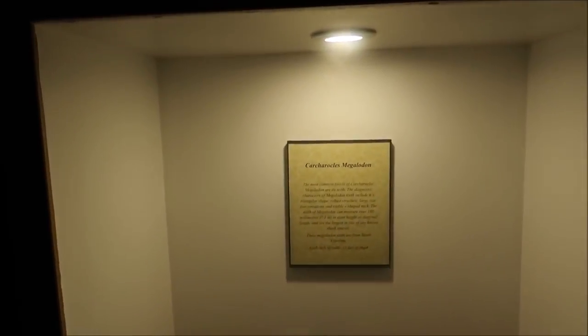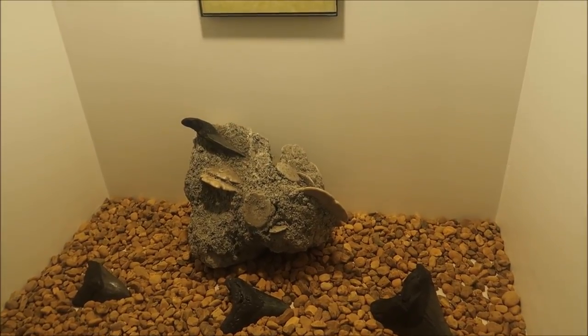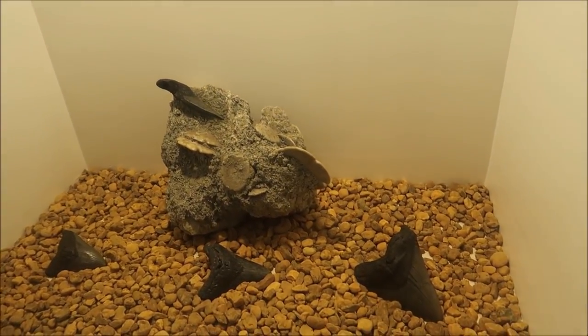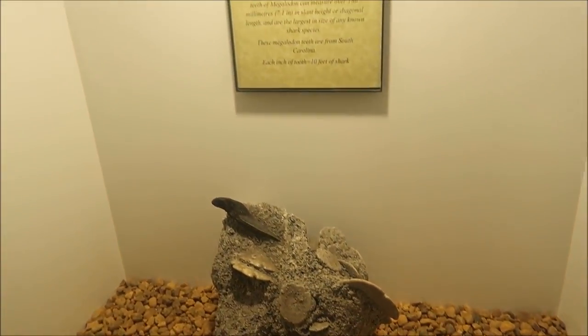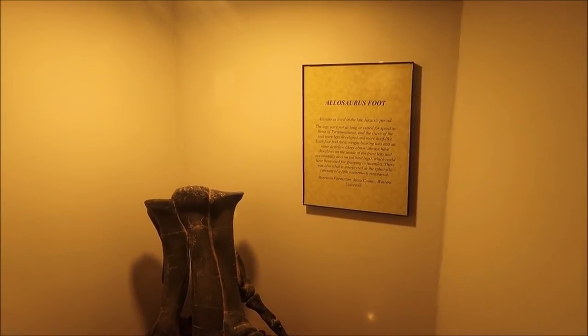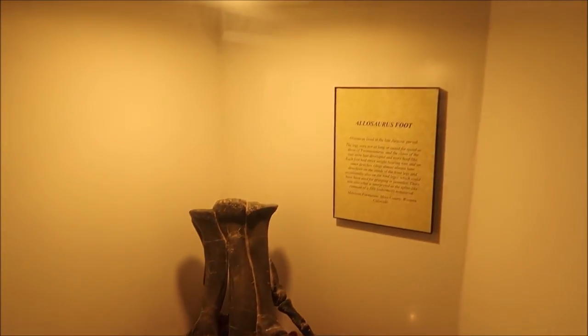Now megalodon teeth - if you don't know what a megalodon is, you need to watch the movie 'The Meg,' because that is a big shark. Look at that! And over here is an aliasaurus foot. I feel like I'm doing very well with the pronunciation of these words.